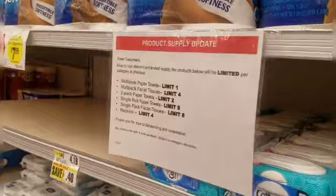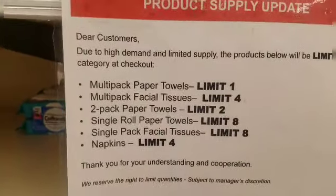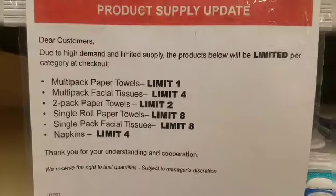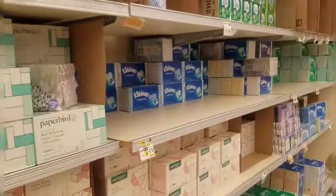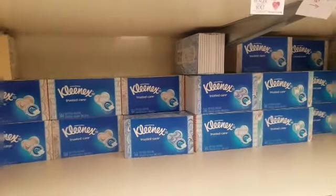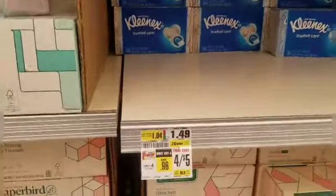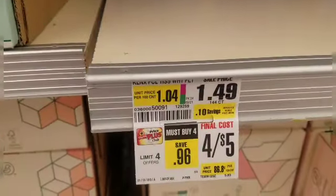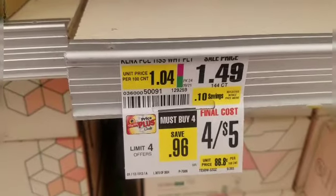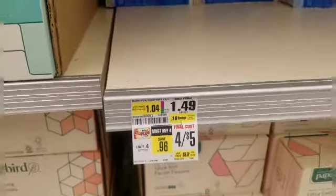At my supermarket there's a limit of eight for the single pack facial tissue. If you wanted to do the deal again you could get up to eight. When they say 'the offer,' they mean the four for $5 deal. It can be a little tricky to interpret, but I hope that helps clarify.